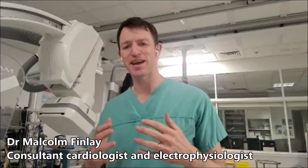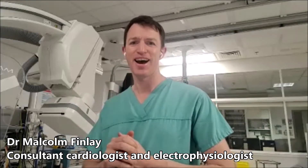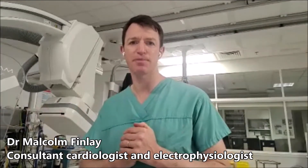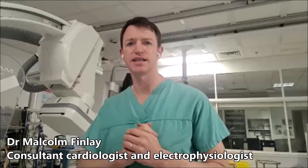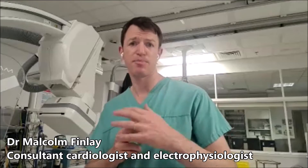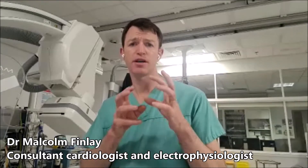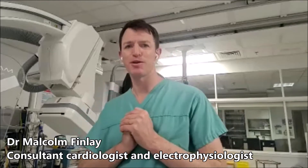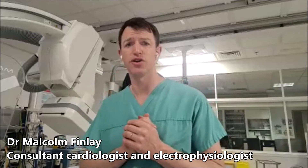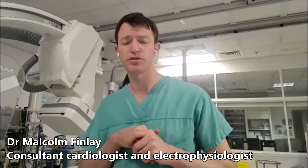Catheter ablation is performed in a specialist lab like the one I'm standing in right now. We use a combination of x-ray and some complex 3D mapping technology to really locate the catheters in the heart. Some procedures, such as an AF ablation, have quite defined anatomical structures — parts of the heart where I know performing ablation will create a very high chance of cure. In those procedures, we tend to just use x-ray and go for those anatomical sites.